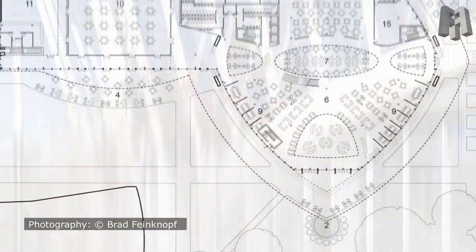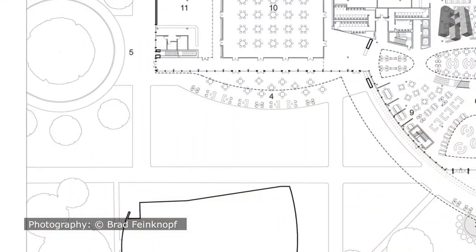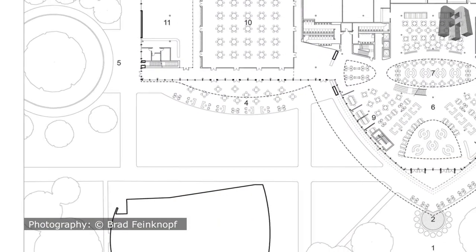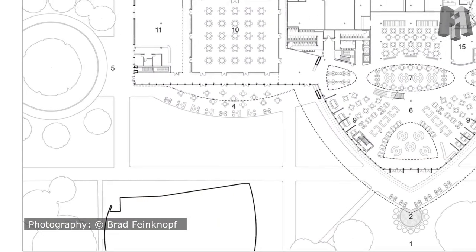A roof terrace on the second floor allows students to gaze upon the adjacent runway of Daytona International Airport and beyond to rocket launches from the Kennedy Space Center at Cape Canaveral.